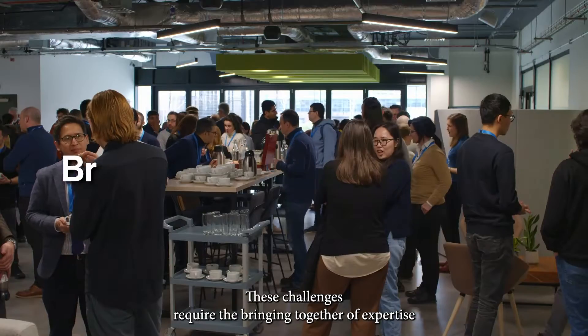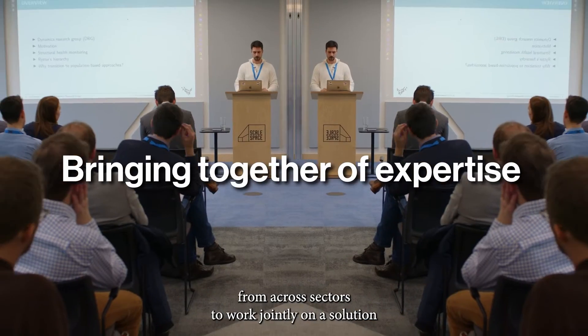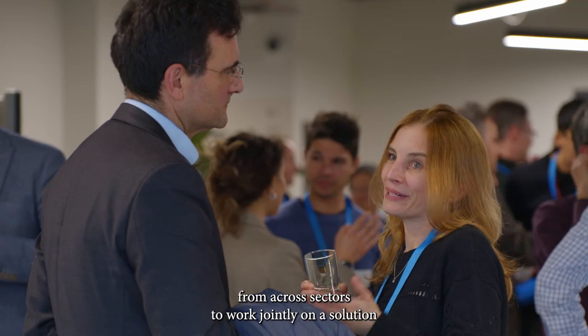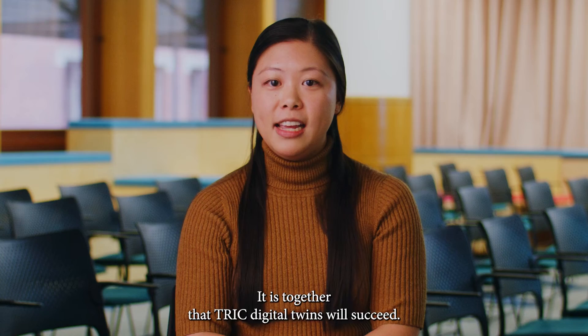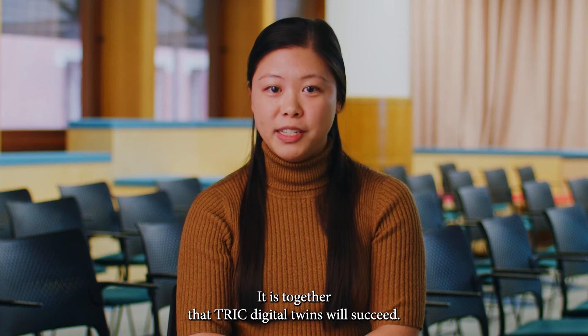These challenges require the bringing together of expertise from across sectors to work jointly on a solution that will benefit people and societies across the world. It is together that TRIC Digital Twins will succeed.